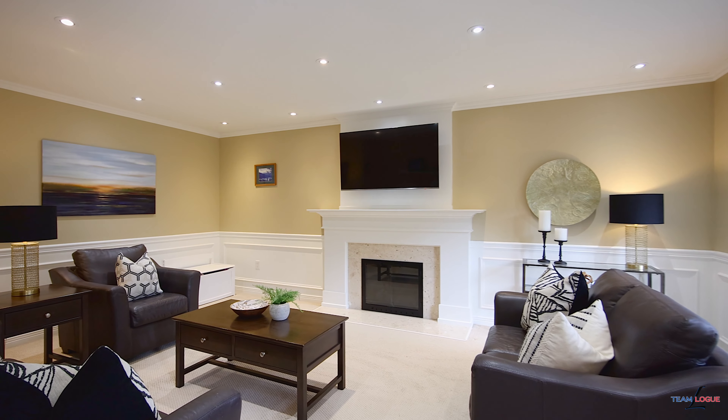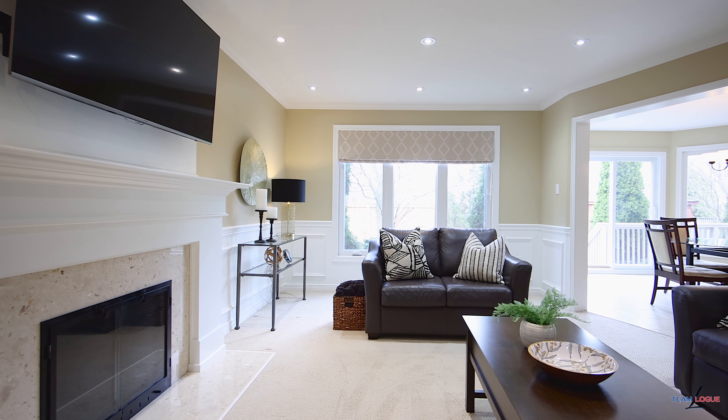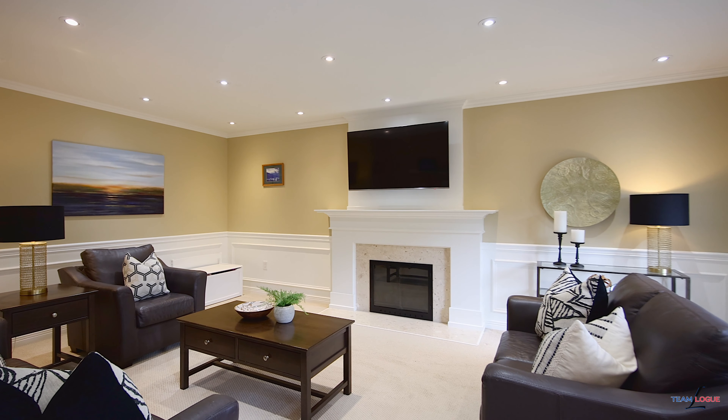The family room is generously sized and perfect for your family gatherings, and features a modern yet really cozy gas fireplace with a custom surround, perfect for those cold winter evenings.